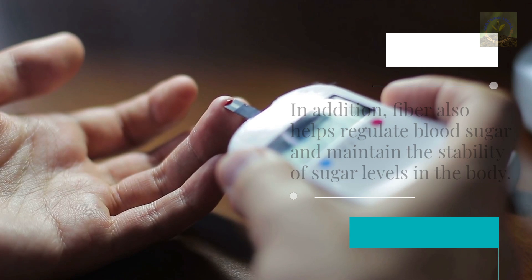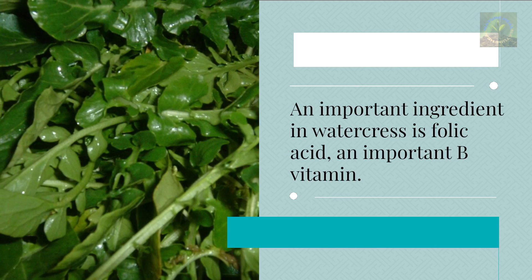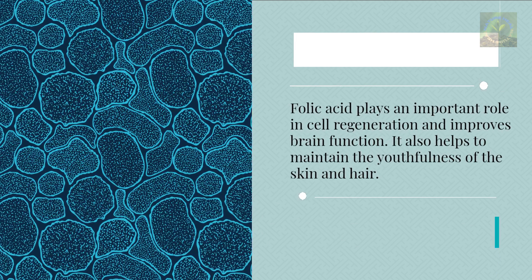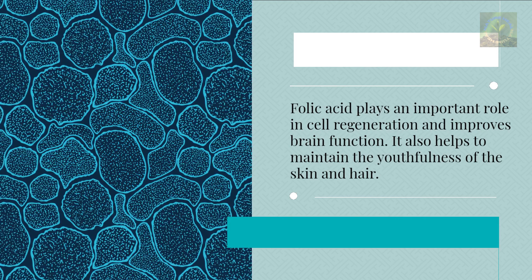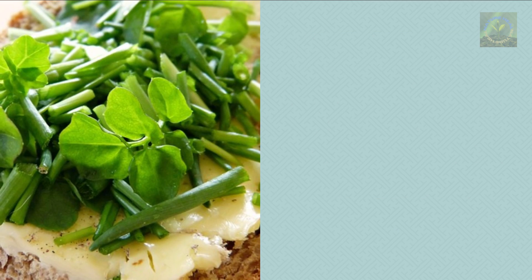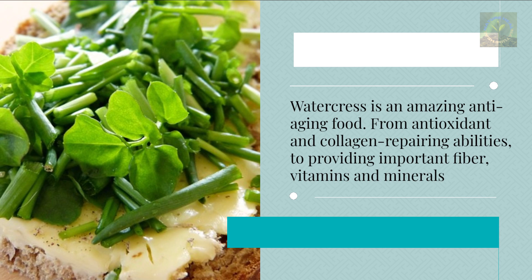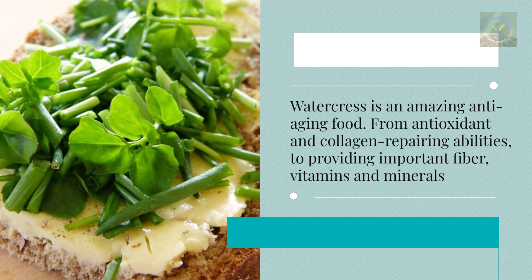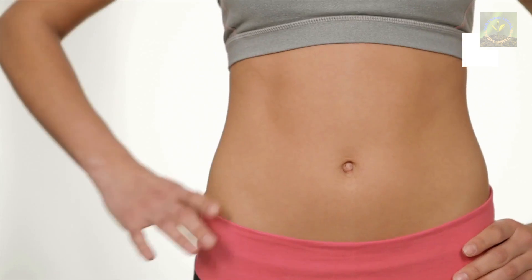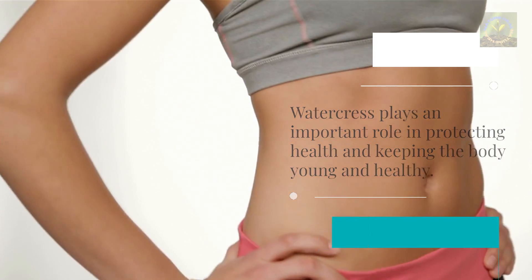An important ingredient in watercress is folic acid, a B vitamin that plays an important role in cell regeneration, improves brain function, and helps maintain the youthfulness of the skin and hair. Overall, watercress is an amazing anti-aging food — from its antioxidant and collagen-repairing abilities to its important fiber, vitamins, and minerals — playing a key role in protecting health and keeping the body young.